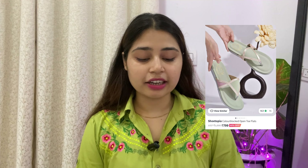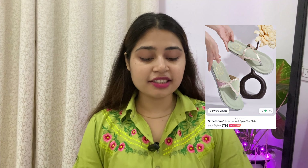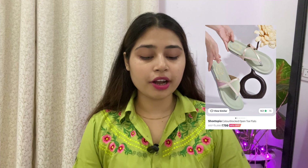We will start, so the first product we have purchased — I will add the image — this is a color block open toe flats. I have purchased it in green color in size 38 for Rs.739. Its recent price has increased to Rs.799. It is available from size 36 to 42 and it has two colors: black and pink.